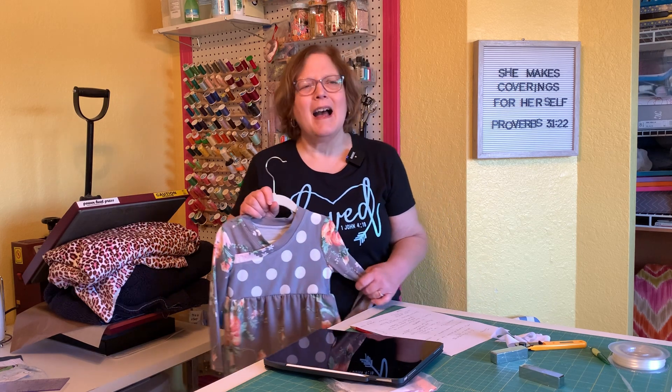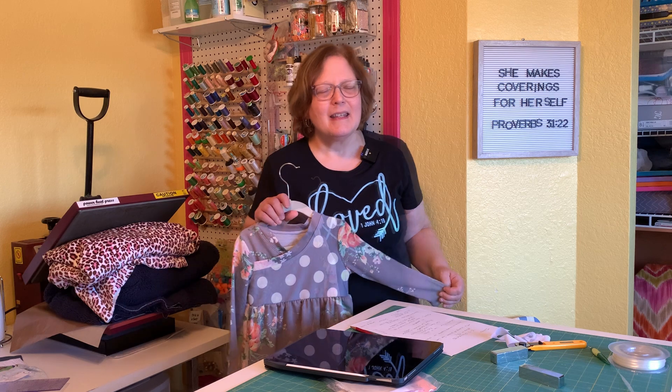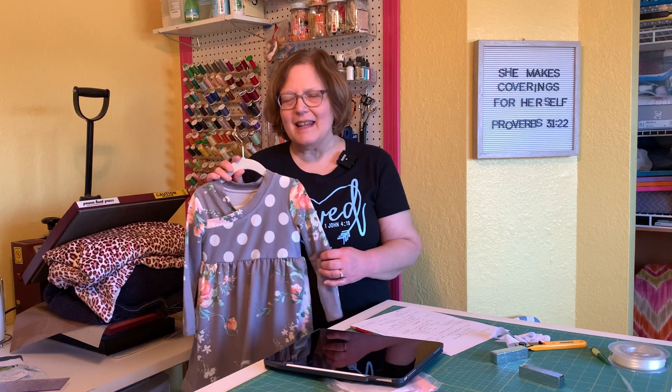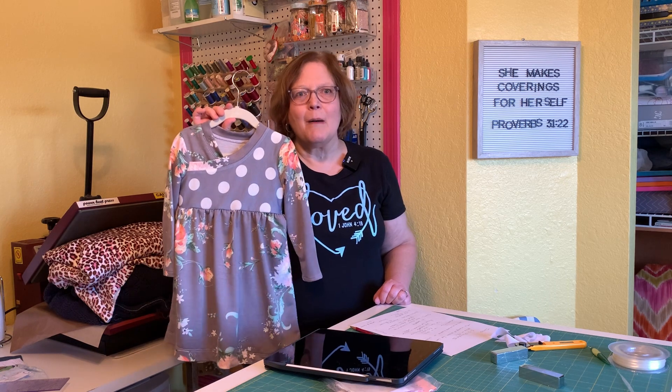As you know, I am sewing like crazy for grandkids right now for Christmas. So I made this one today for my littlest granddaughter — she is three. She will love this, especially since this was made with remnants from dresses I made her big cousins. She'll love that.